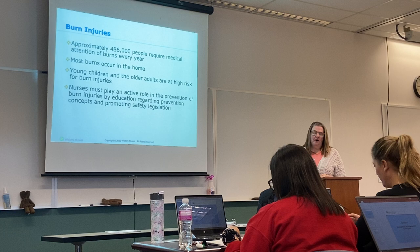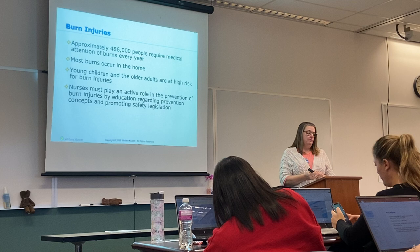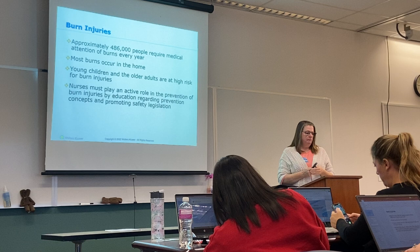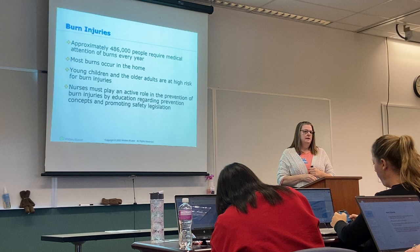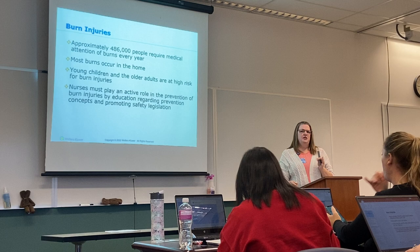Burn injuries are very prevalent. 486,000 people require medical attention from burns every year, and we're talking all age groups — not just adults. Young children and older adults are at higher risk for burn injuries. Why do you think? So young children — it's a safety kind of issue.